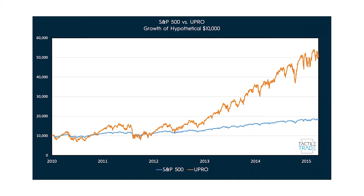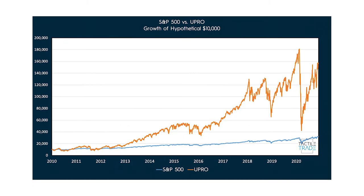First up is buying and holding UPRO. Looking at 2010 to Q1 2015, this actually would have performed pretty well, returning about two and a half times that of SPY — very solid returns. However, if we fast forward to present day and look at 2010 all the way up to November 2020, it's an entirely different story. Volatility decay really starts to take its toll, and any time there's chop or a market crash, it causes nothing but problems for UPRO. Buy and hold is a non-starter.